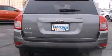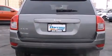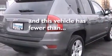Front fog lights, four-wheel disc brakes with ABS, a keyless entry system. And this vehicle has fewer than 25,000 miles on the odometer.